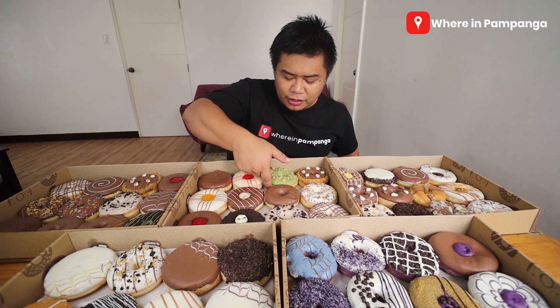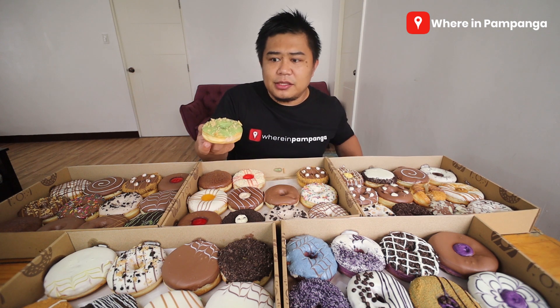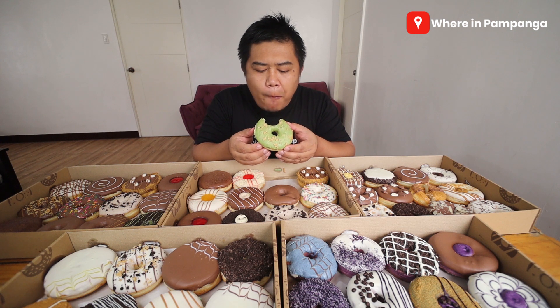Let me taste this one. From the color, I'm guessing it's probably a matcha or an avocado. It's matcha-coated icing, and on top there are crunchy peanuts.